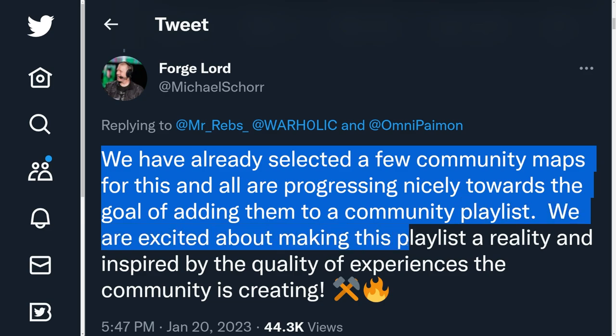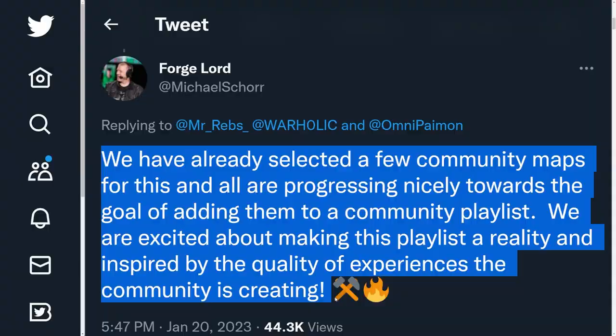They are excited about making this playlist a reality and inspired by the quality of the experiences the community is creating. This is incredibly reassuring because, as mentioned in the previous live stream, not only does a map have to be good — it has to be really good. A map can look fantastic, but if it doesn't play well or has any bugs or glitches, people are going to exploit that. I'm also curious what other maps out there for Halo Infinite's Forge Mode would be great for a community playlist.